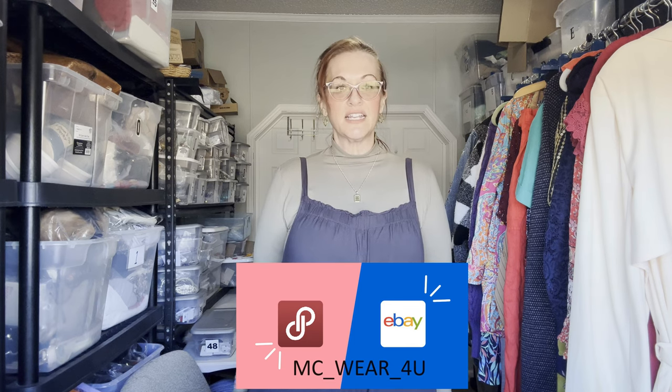Hello, my name is Michelle. I'm a full-time reseller on Poshmark and eBay. I have a 35-piece haul that I'm going to be sharing with you today. Everything is currently listed in my closet, and my closet name on Poshmark is MCWare4U, as well as eBay. So let's get started.